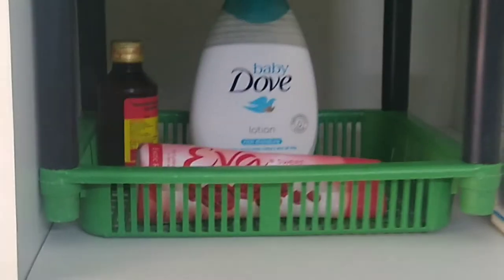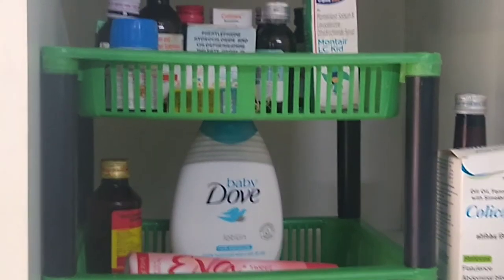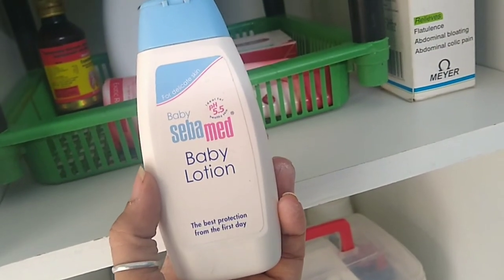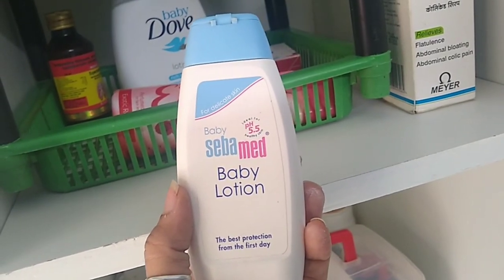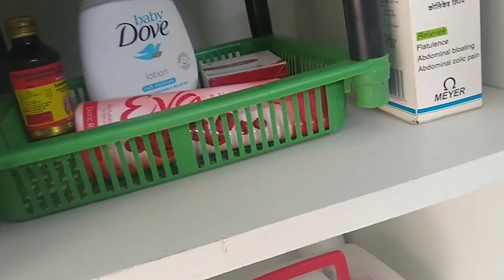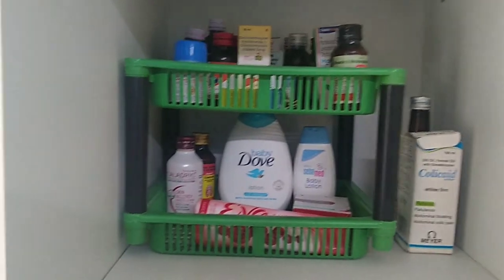Baby Derve lotion is very good for baby's skin. I apply this to my kids daily after bath. Derve is very cost-effective. Submet is also very good but is a bit costly — it's very good for skin rashes, dryness, or itching for babies. I use Submet when the skin is dry or itchy.